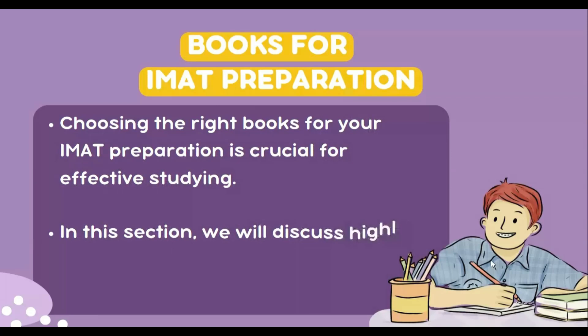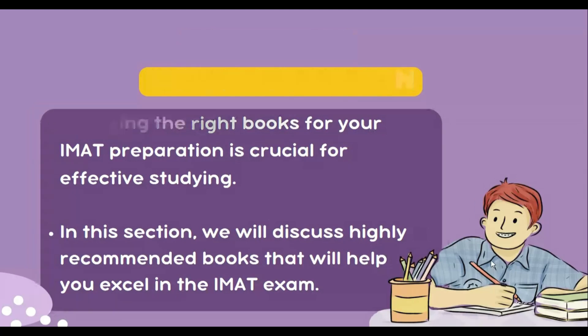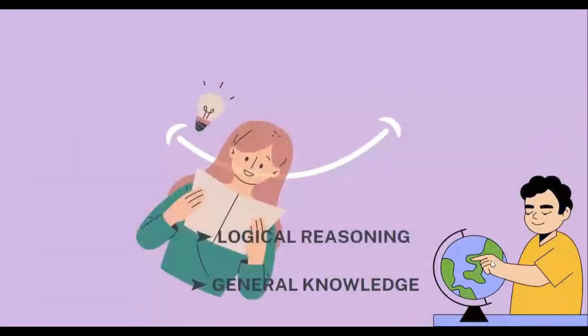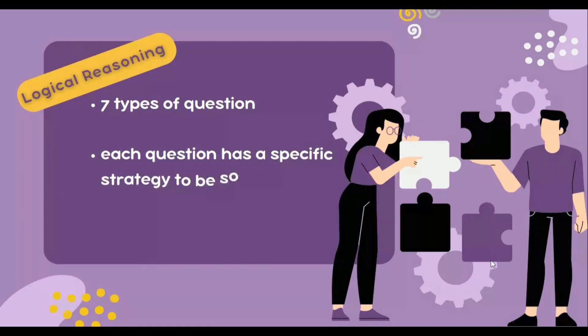Remember that IMAT assesses critical thinking skills, scientific knowledge for biology, chemistry, physics, maths, and problem solving. Let's first consider Section 1, which includes logical reasoning and general knowledge. For logical reasoning, you don't actually need to memorize things — you just have to develop certain skills to get the question right. There are seven types of questions and each question has a very specific way to be solved.